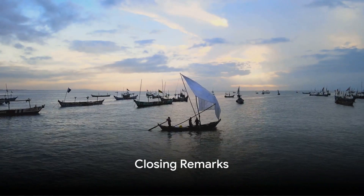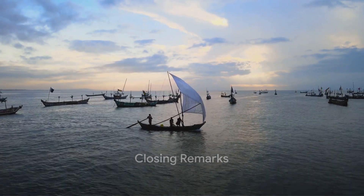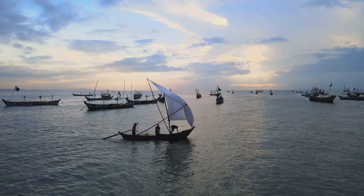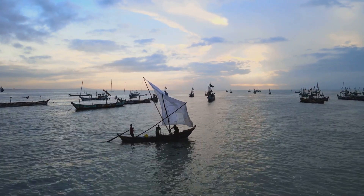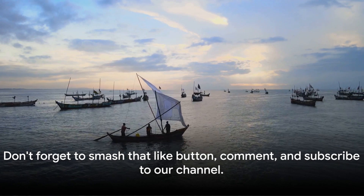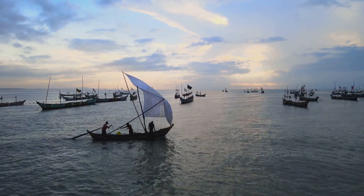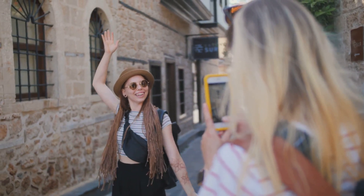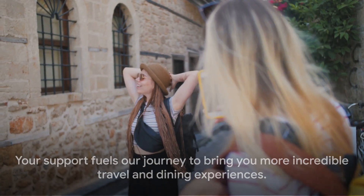And there you have it, our top five Ghanaian destinations and dining spots. From the historic Cape Coast Castle to the expansive Lake Volta, paired with amazing meals. Don't forget to smash that like button, comment, and subscribe to our channel. Your support fuels our journey to bring you more incredible travel and dining experiences. Until next time, keep exploring!